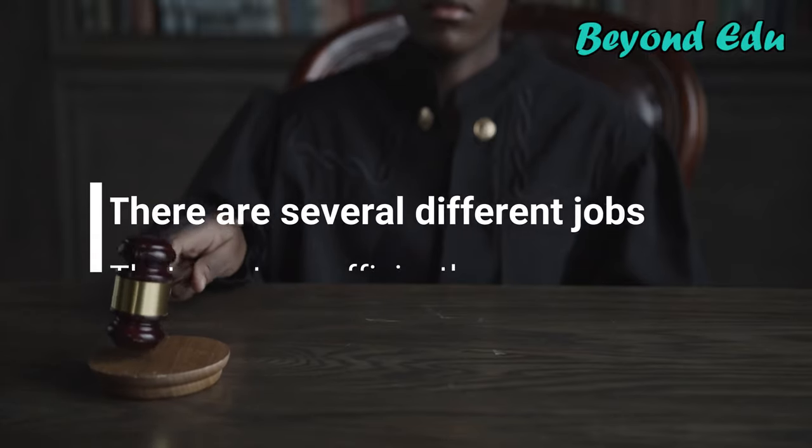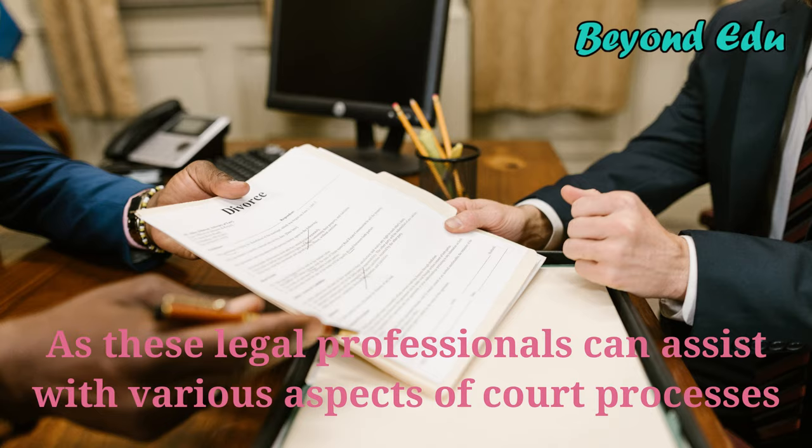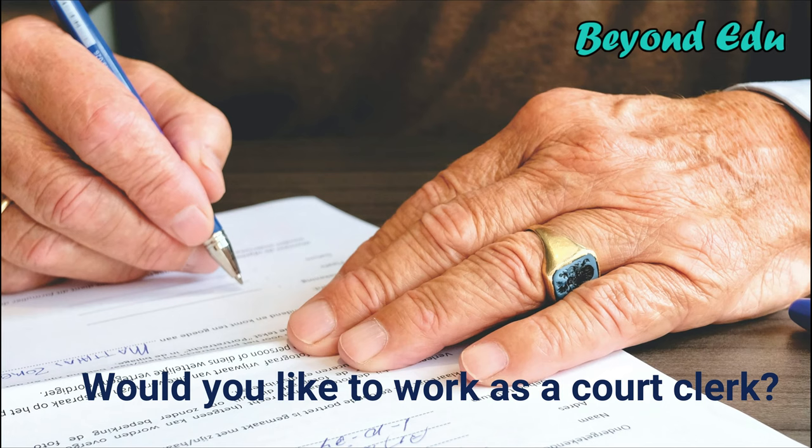There are several different jobs that go into making sure a court runs efficiently. One particularly important job in the legal field is a clerk of court, as these legal professionals can assist with various aspects of court processes. You might thrive in a career as a court clerk if you enjoy clerical work and are interested in working in the legal industry.